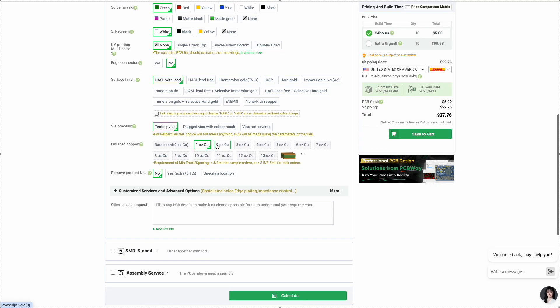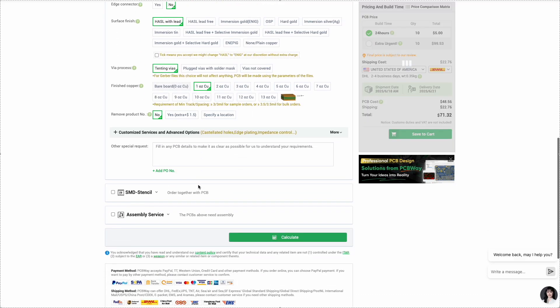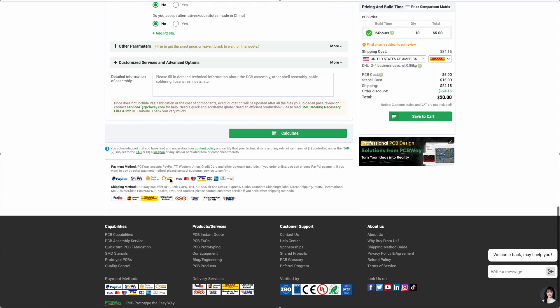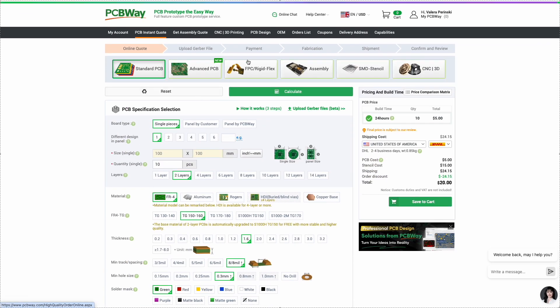The service offers production of various types of boards, from rigid to flexible, including multi-layer options. You can also order full assembly with components and functional testing. In addition, they provide stencils for solder-paste application, as well as production of enclosures and mechanical parts, whether it's milling, 3D printing, sheet forming, or molding.